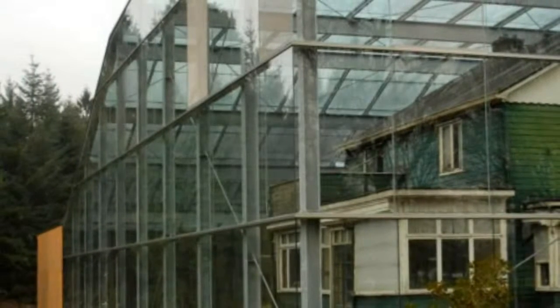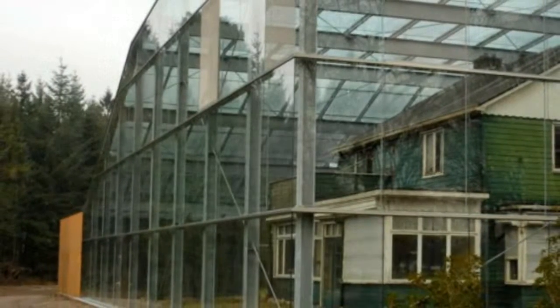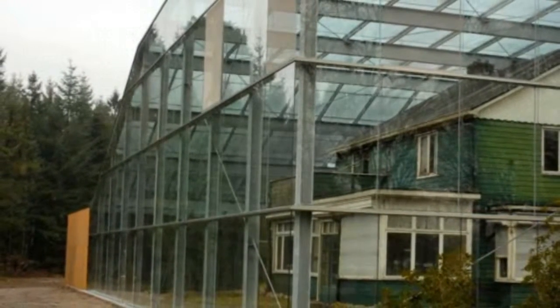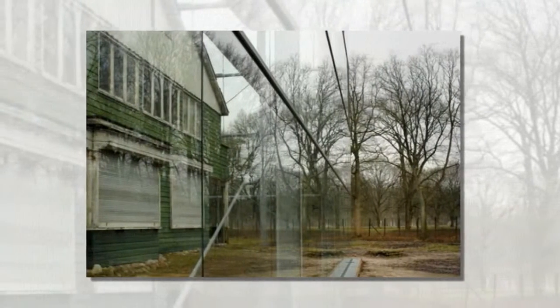This touching, yet jarring memorial to Holocaust victims, designed by Dutch studio Oving Archedicton, encloses the former home of an SS Nazi officer in a giant glass box. One of the last remaining structures in the former Camp Westerbork, the house will now be used as an educational center. Read on for more details about this unique exhibit.